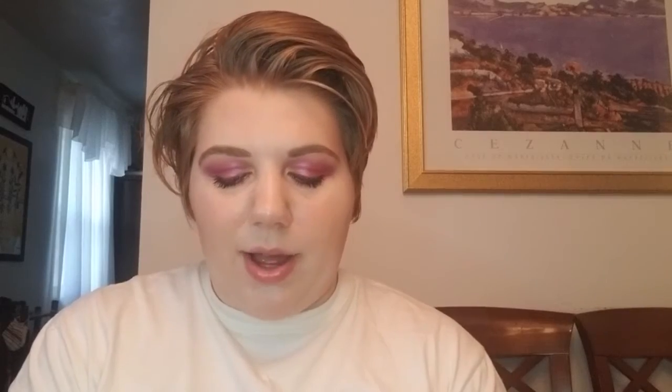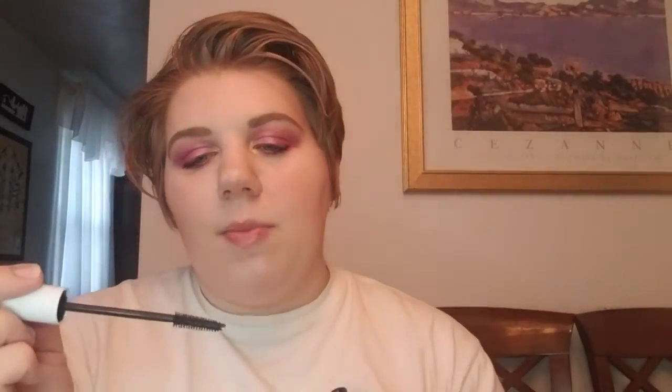Next I have the Tarte Surfer Curl Mascara — I'm very excited to try this. It has a retail value of $23. I saw it and was hoping I'd get it. Here's the wand — it reminds me a lot of the Winky Luxe mascara wand, just with slightly longer bristles. I do like the Winky Luxe mascara and I'm wearing it today, so I'm very excited to try this one out.